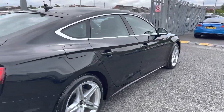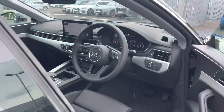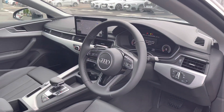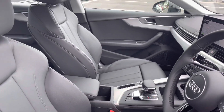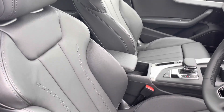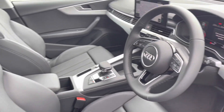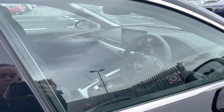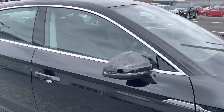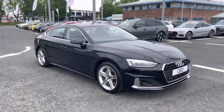Moving on to the front interior, you do have the three spoke leather multi-function steering wheel, which adds to the very sporty look of the interior. You also have the full leather upholstery on the front sport seats, again making for a very comfortable journey no matter where you're seated. Now that I've given you a 360 tour, I'm going to go ahead and show you some of the interior features in much more detail, as it does include some amazing specification.